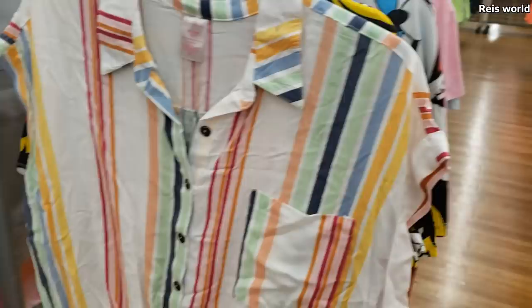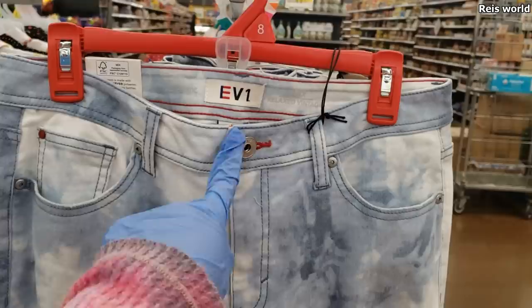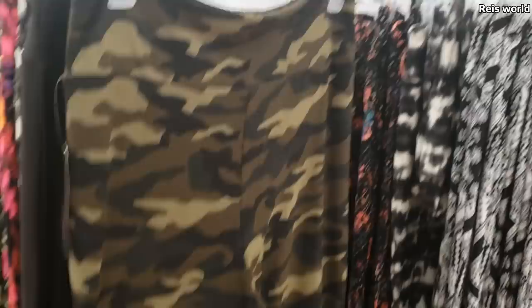12.50. It looks like they have new jeans by No Boundaries — high rise skinny. And then I believe this brand is Ellen, kind of like that acid wash. And more of the wide leg flowy pants — they're pretty much $7.88. We got camo, kind of like the tie-dye.